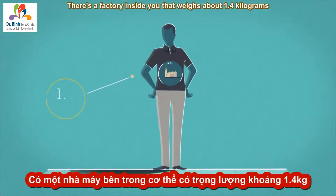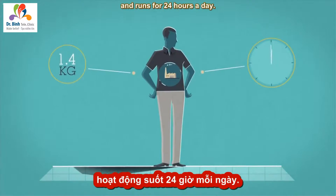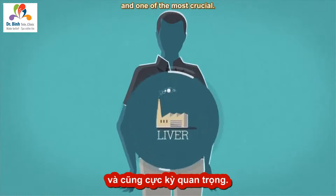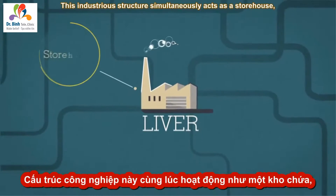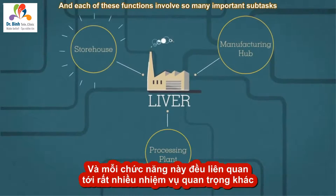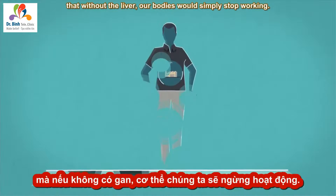Inside you is an organ that weighs about 1.4 kilograms and runs for 24 hours a day. This is your liver, the heaviest organ in your body, and one of the most crucial. This industrious structure simultaneously acts as a storehouse, a manufacturing hub, and a processing plant. Each of these functions involves so many important subtasks that without the liver, our bodies would simply stop working.